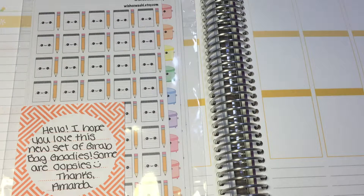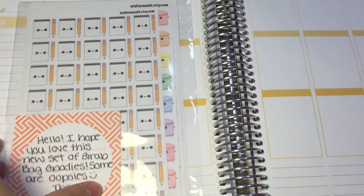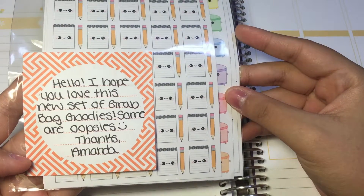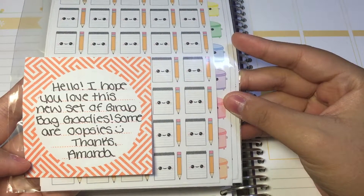Amanda was so kind and nice to send me an Instagram message saying that she would resend me a grab bag because she wanted to include more kawaii designs for me. So I'm super pleased that I got this package today! She put a note here that says 'Hello, I hope you love this new set of grab bag goodies, some are obsies — thanks, Amanda.'